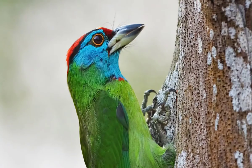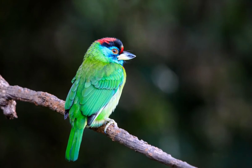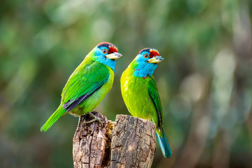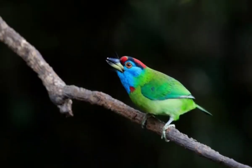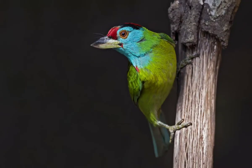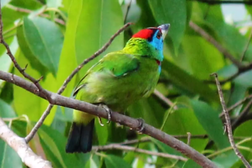Number 7: The Blue-throated Barbet is an Asian barbet having bright green, blue, and red plumage, seen across the Indian subcontinent and Southeast Asia. Barbets and Toucans are a group of near-passerine birds with a worldwide tropical distribution.